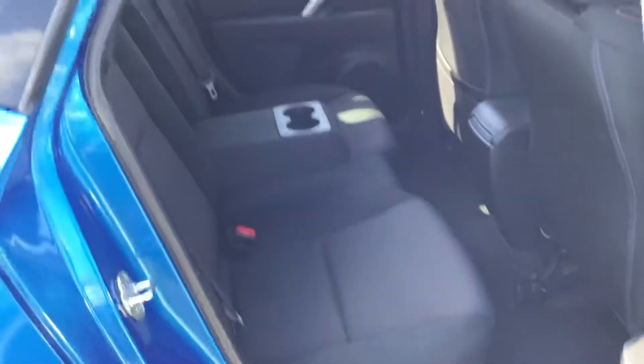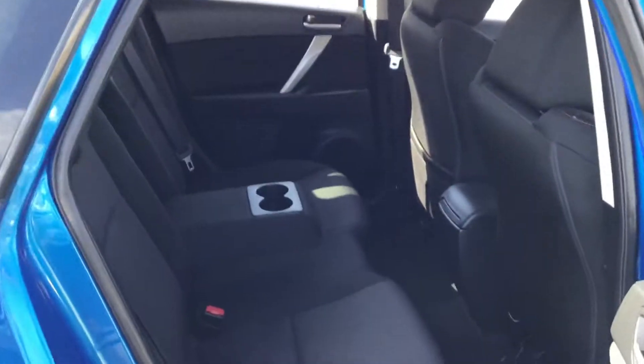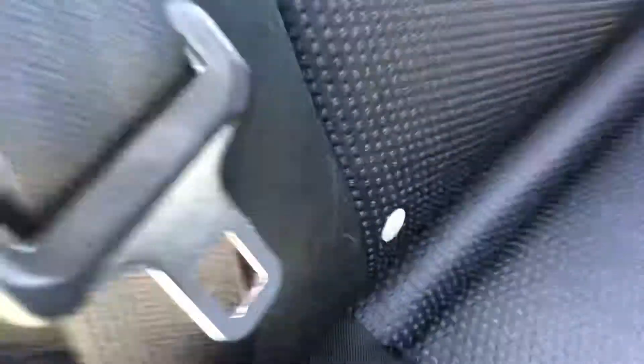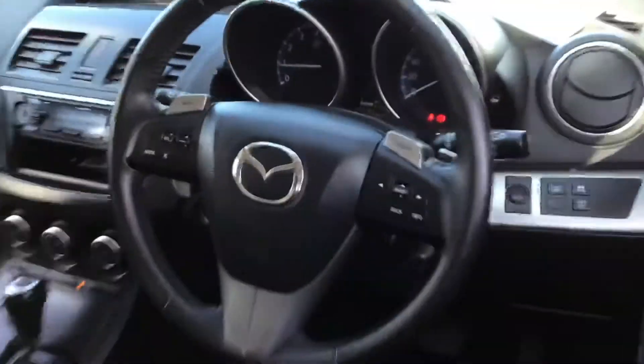Just showing you the back end — whoever is sitting in the back can sit in comfort. You have your cupholders, armrests, plus ISOFIX for booster seats and safety seats. There's also a really lovely cloth interior.